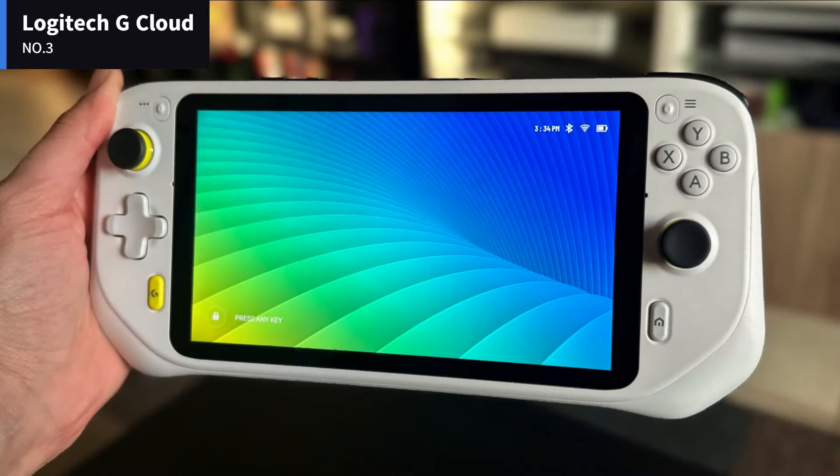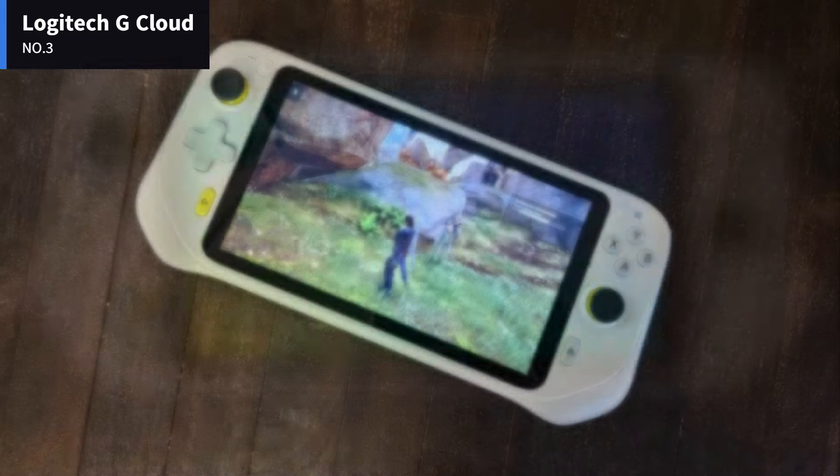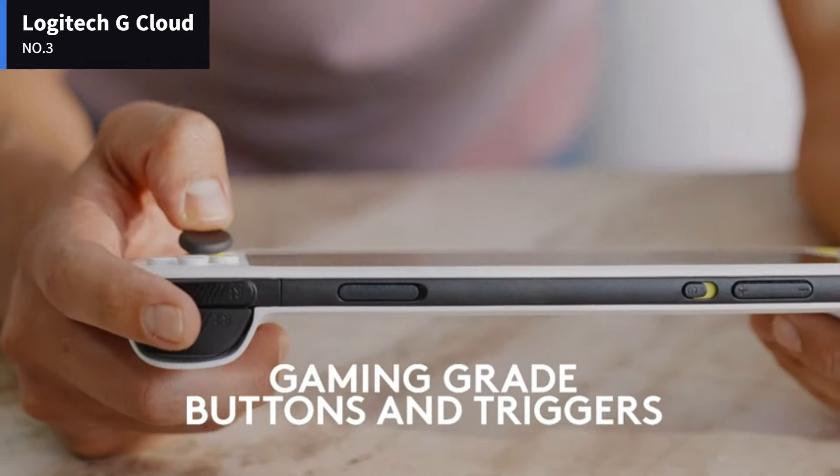Number 3: Logitech G Cloud. The Logitech G Cloud Gaming Handheld puts advanced graphics and libraries of blockbuster games from the cloud in your hands, freeing you to play what you want in more places. The Cloud Gaming Handheld is a perfect addition to your cloud gaming routine.